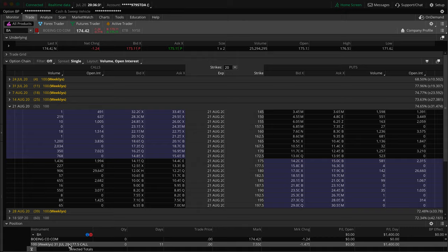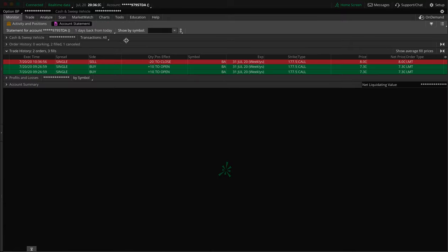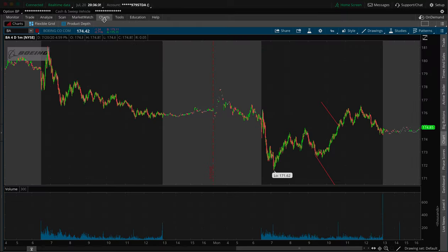Today we did a trade on Boeing. We were trading calls and we made a $1,400 profit. It was a really quick trade, but it wasn't a morning momentum type quick trade — it was more of a during-the-day type of day trade. Either way, it was pretty quick — about an hour long.